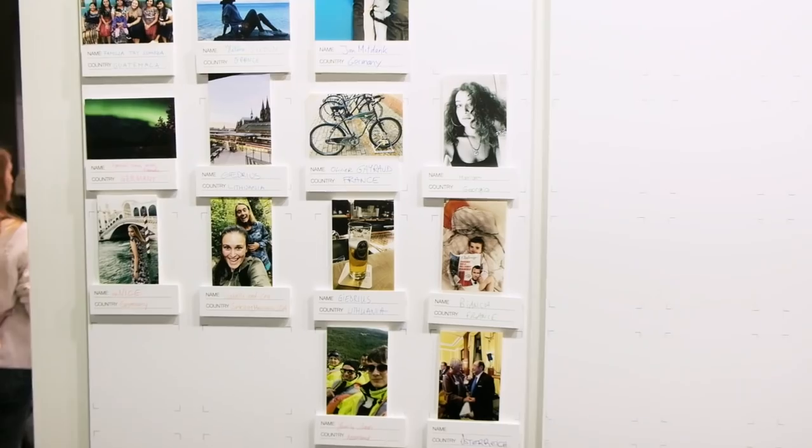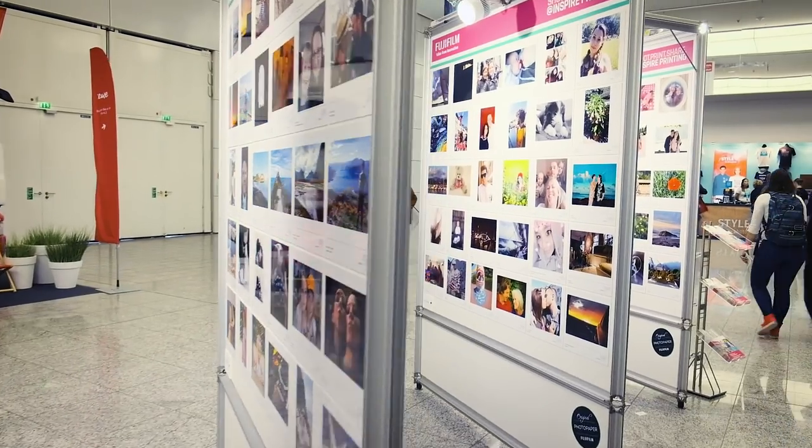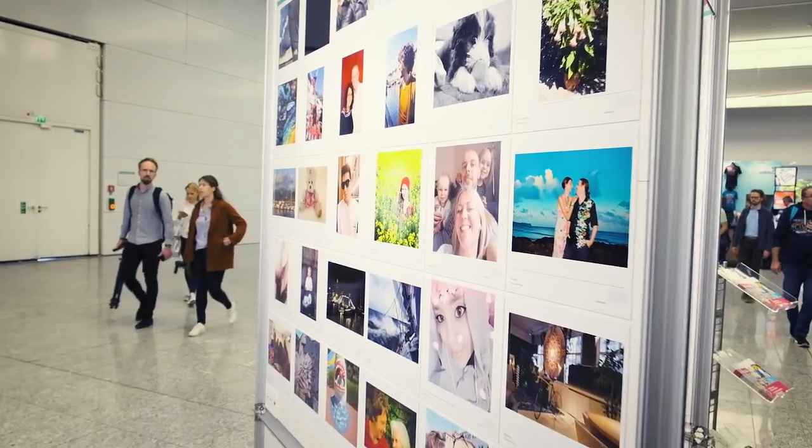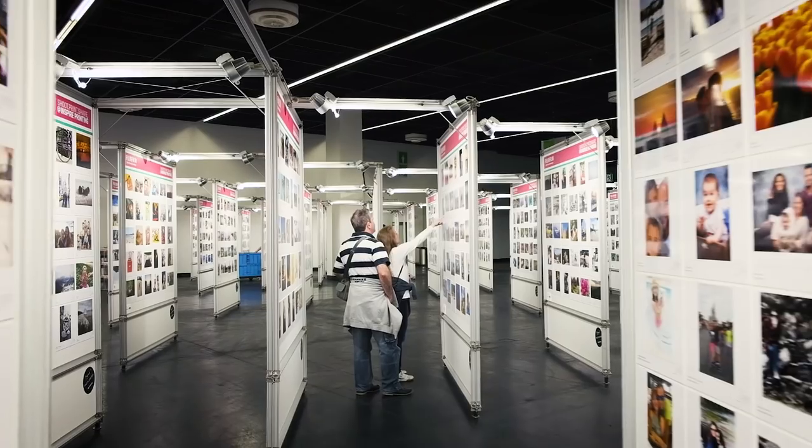So if you go around the exhibition, you see pictures from children, from drugs, from animals, from holidays — all types of pictures, the real everyday pictures. And that was really the focus of Fujifilm: not the professional photographers, but the man in the street, the wider public. And really, it's a fantastic success.